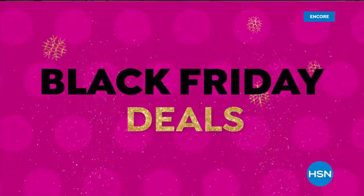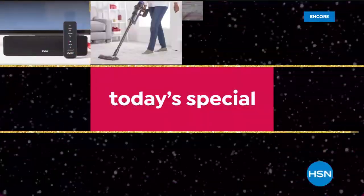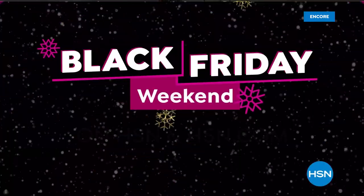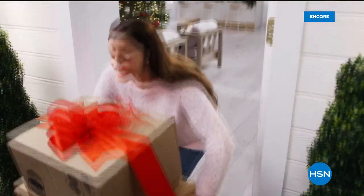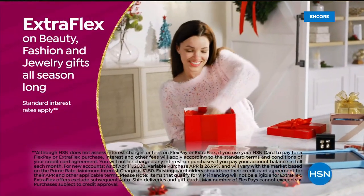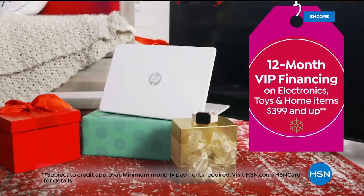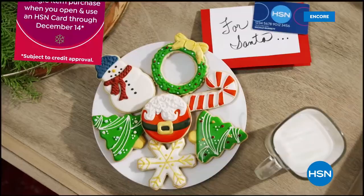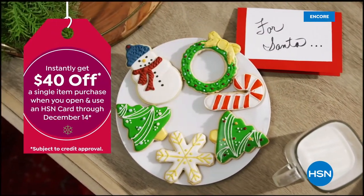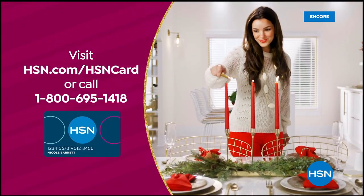Can't get enough Black Friday deals? Neither can we. We're kicking off Black Friday weekend early with deals you can't afford to miss. You can shop our best Today's Specials all at once. Black Friday weekend starts tomorrow at 9 p.m. If you're not an HSN card member, apply now and instantly get $40 off when you're approved. Visit hsn.com/hsncard or call 1-800-695-1418 for details.